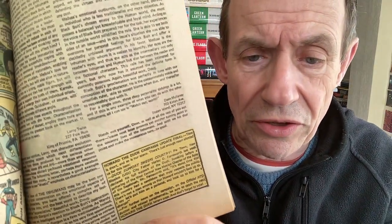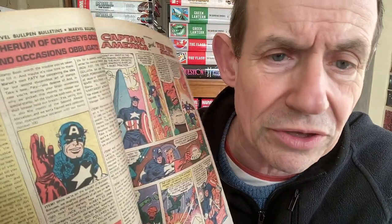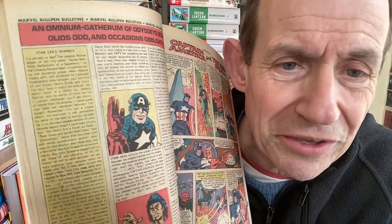You've still got the letters pages, but I think the checklist was gone - I don't know exactly when it disappeared, probably around 1974 or 1975. You've still got Stan's Soapbox and the alliterations, which is always good. This Marvel Feature Red Sonja from July 1976 - let's see if that includes a checklist. They're going for O's in this one - Stan's Soapbox, Master of Kung Fu, Captain America.